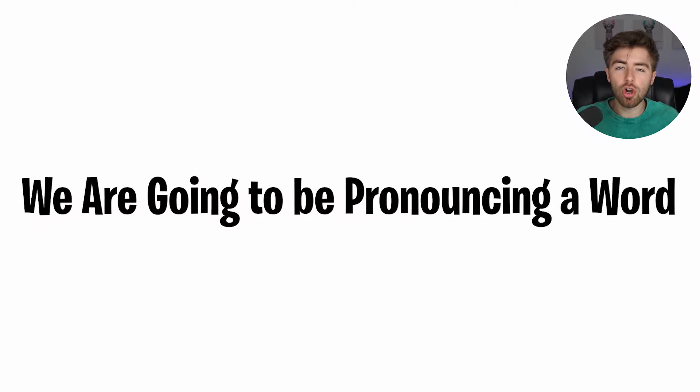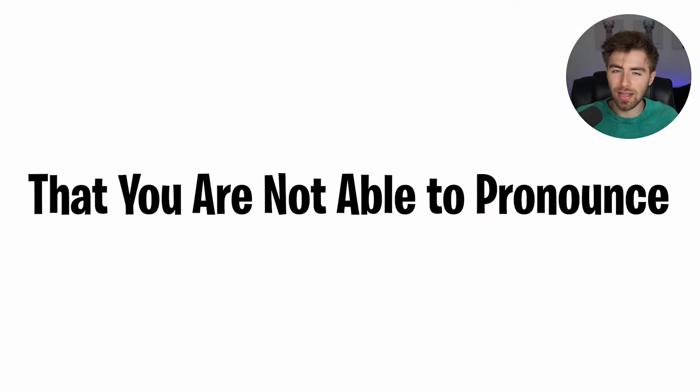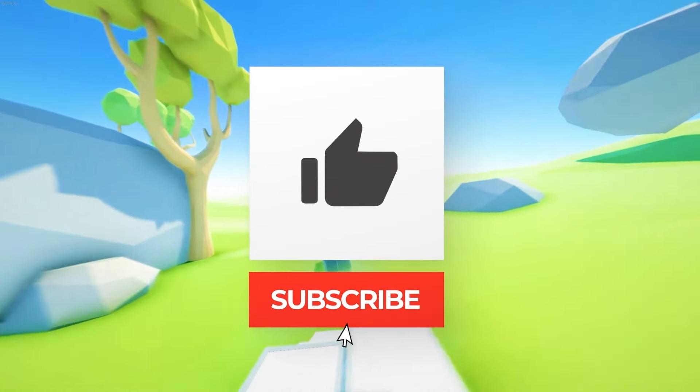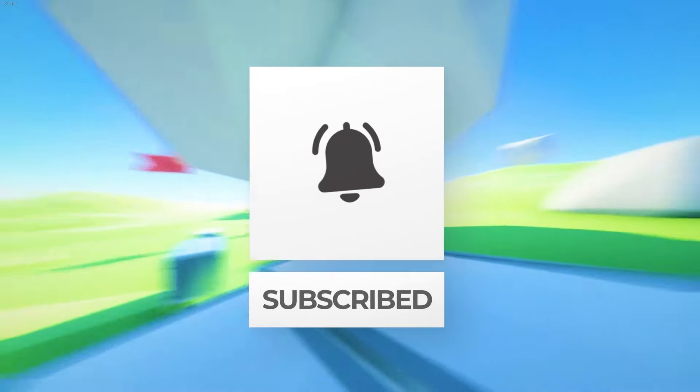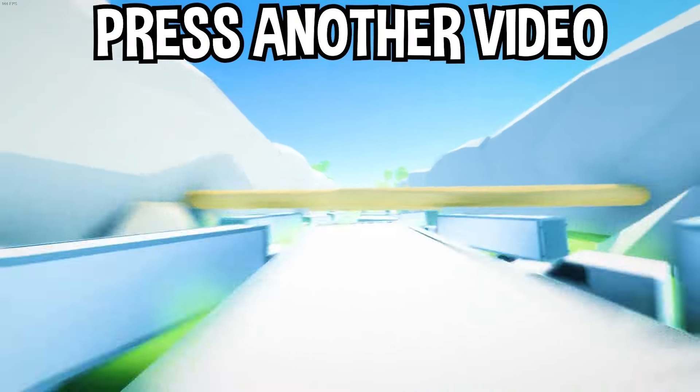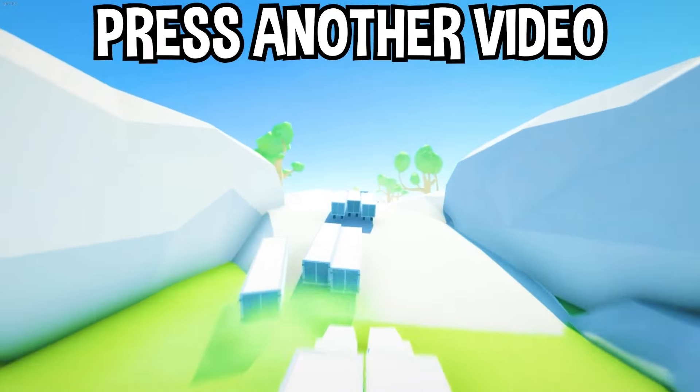We are going to be pronouncing a word that you are not able to pronounce. The word is supercalifragilisticexpialidocious. Try to say that word — it's on the screen right now. Well, there you have it. If you enjoyed today's video, go down below and hit that subscribe button, hit the like button, and tap on another video on the screen to watch more videos just like this one.